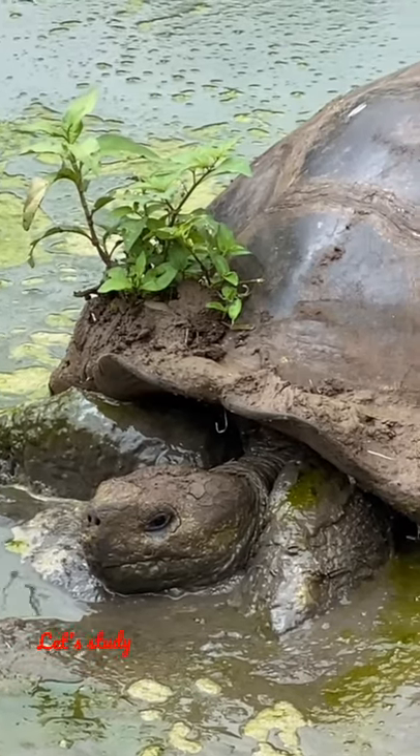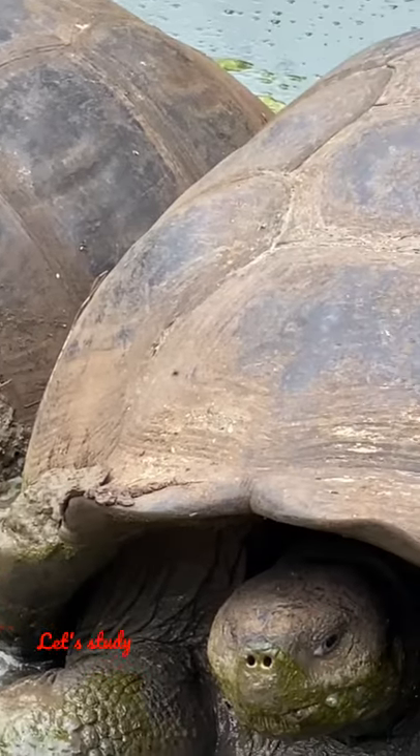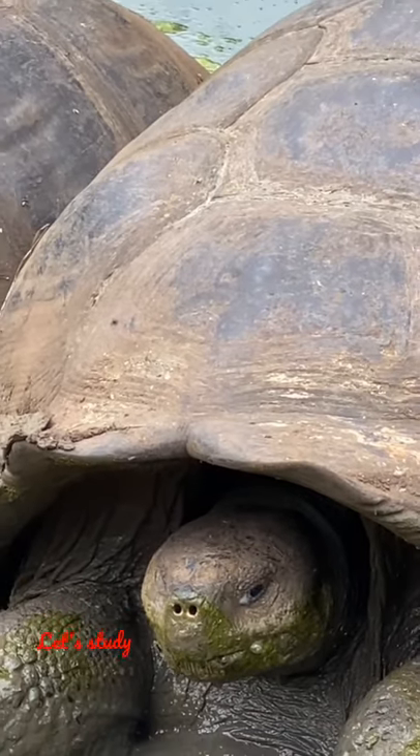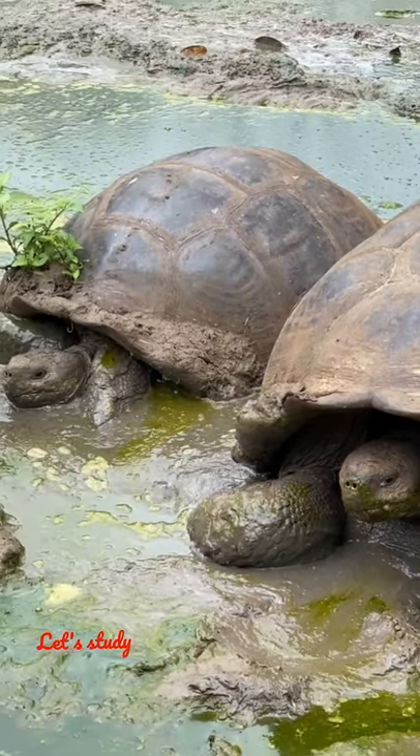Just like our bones, the turtle shell is actually a part of its skeleton. It is made up of 50 bones, which includes the turtle's ribcage and spine.